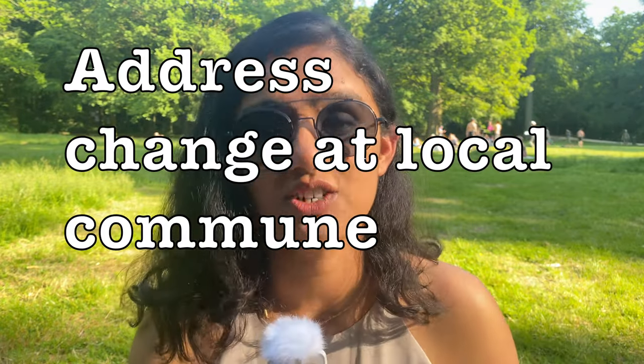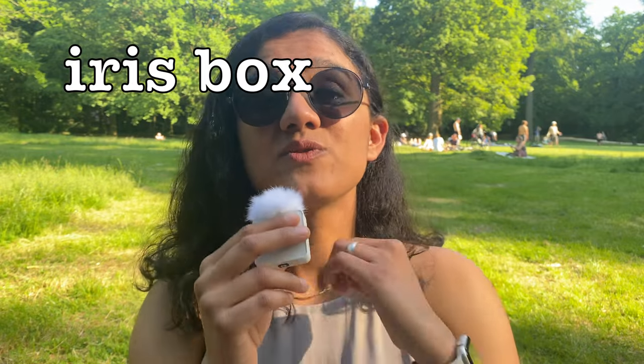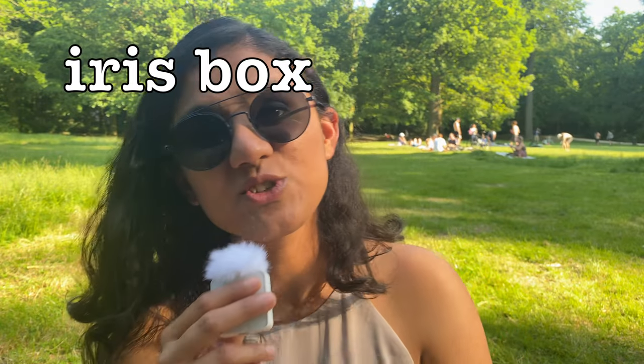When you change your place of residence, there is a compulsory process to report to your new commune and get your address changed — do this as soon as possible. This can be done by visiting the commune in person or online via irisbox. Irisbox is very helpful not just for changing your address but also for obtaining important documents, saving you a lot of time on administrative tasks.